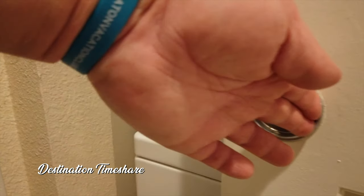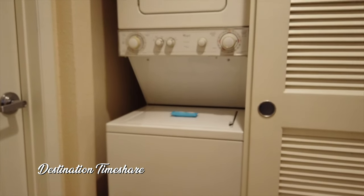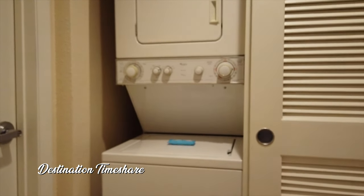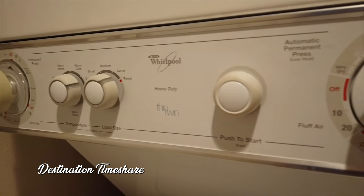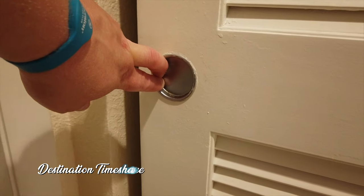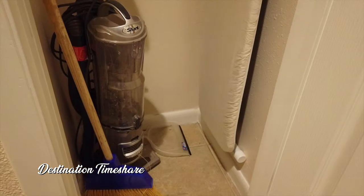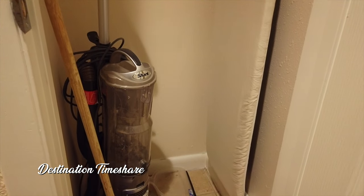As we make our way toward the two bedrooms, we'll stop and take a look at the in-room laundry — a stacked washer and dryer, which is definitely handy to have. Right beside that is a small utility closet where you'll find a vacuum cleaner, the iron, and ironing board.